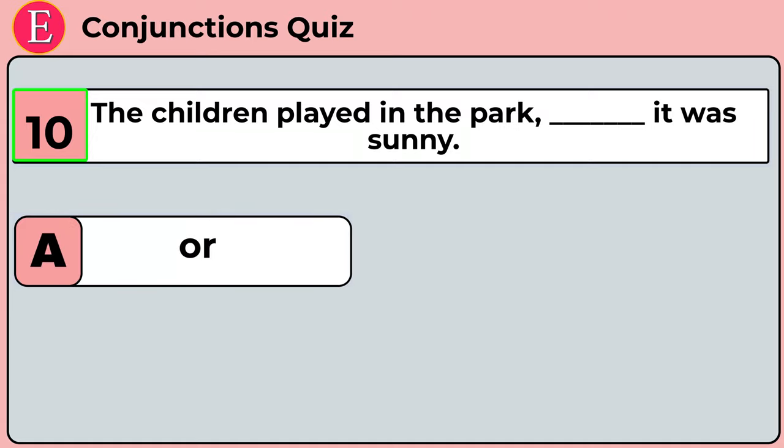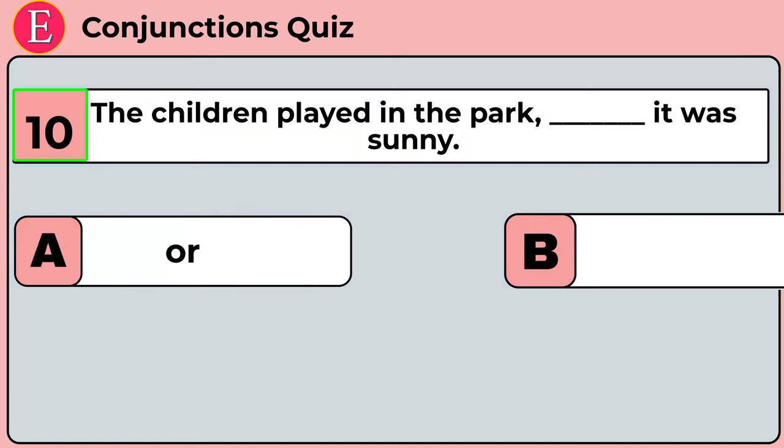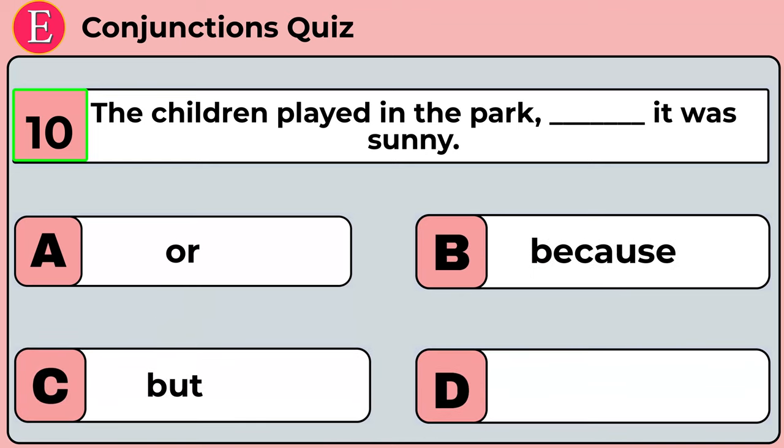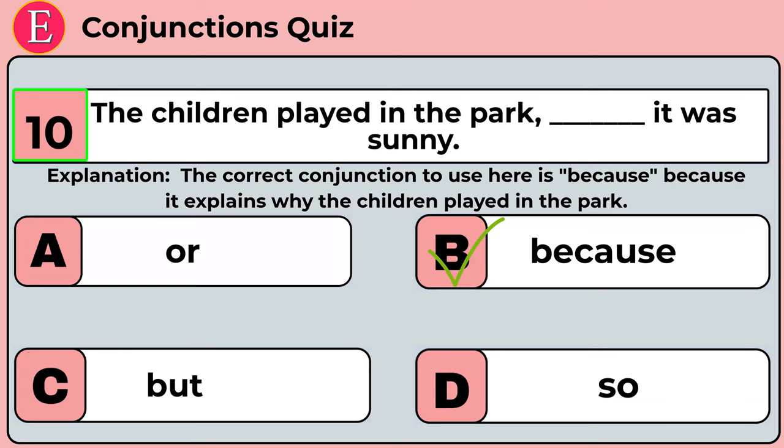The tenth question is: the children played in the park ___ it was sunny. Your four options are option A: or, option B: because, option C: but, option D: so. Time is over. Correct answer is option B: because. The children played in the park because it was sunny. The correct conjunction is 'because' because it explains why the children played in the park.